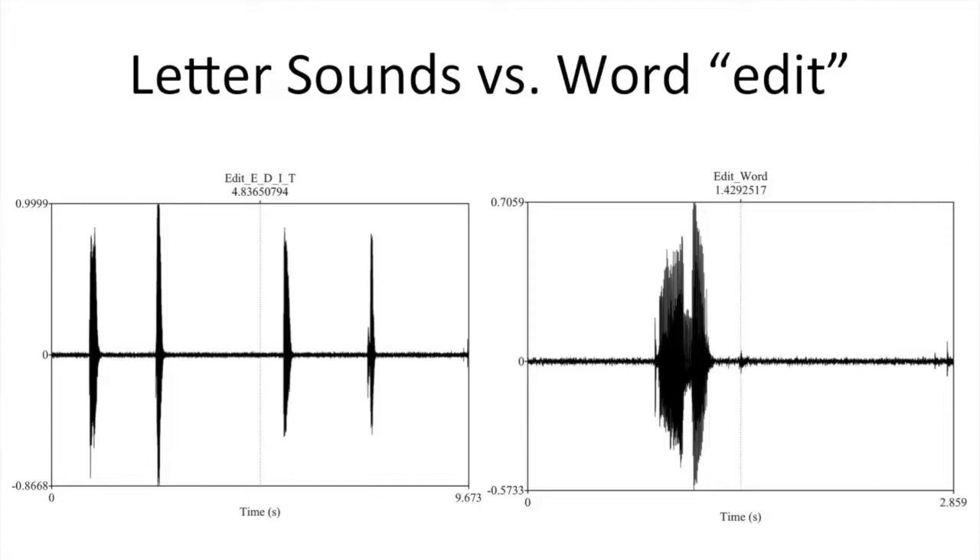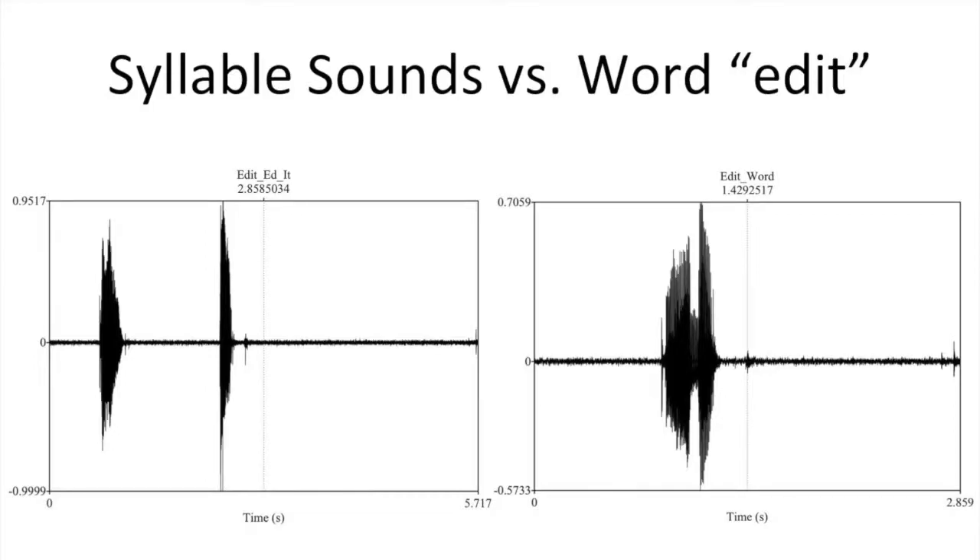Here are the letter sound approximations: E, D, I, T versus the word 'edit'. It is hard to see how they match, right? Now let's look at the syllables 'ed' and 'it' versus the word 'edit'. It's a much better match.